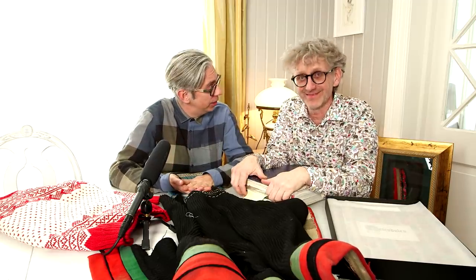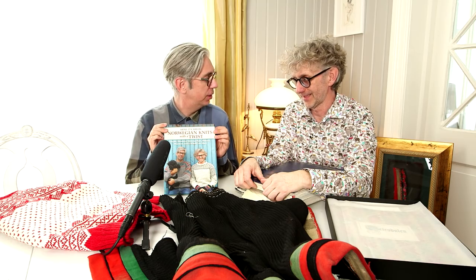Hello, hi everybody and welcome back to our YouTube channel. As always we are your hosts Arne and Carlos, and today we have some behind the scenes from one of our books, Norwegian Knits with a Twist.